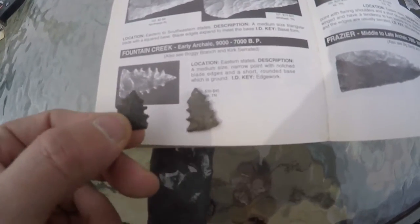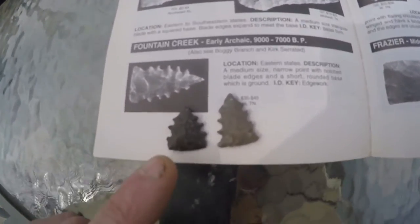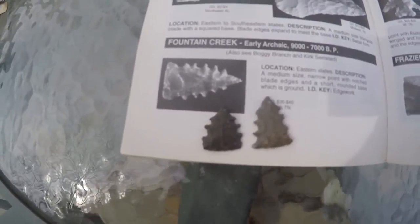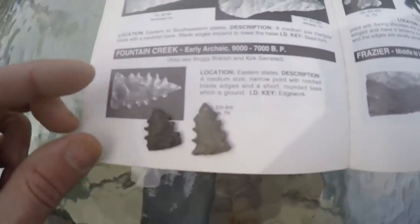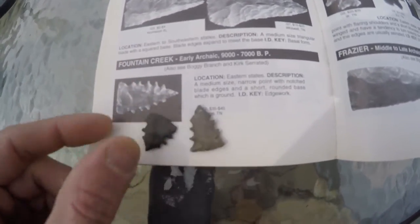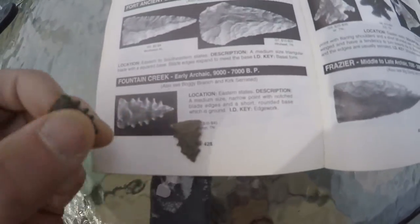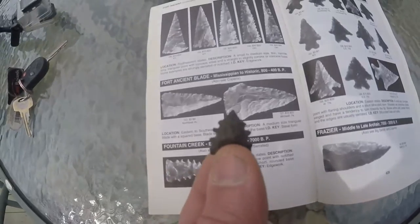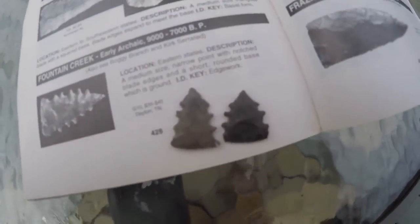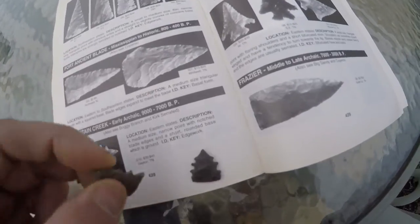I found this point around 2000 on the same beach where my dad found his, on that site where all these serrated points come from. There's some weird stuff coming out in certain areas. These points are basically thin and heavily ground on the base — they're probably the earliest triangles made in a high triangular form. Look at the serrations on this one, and look at that real weird tip.